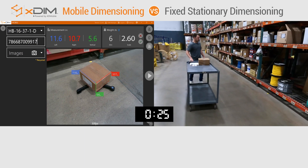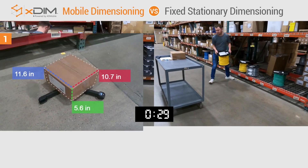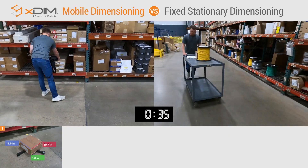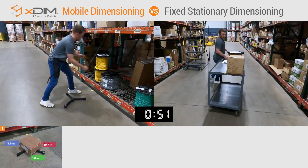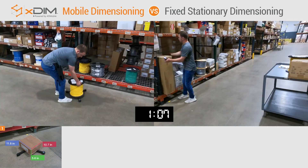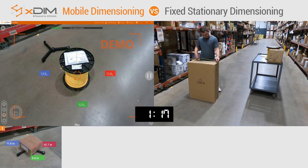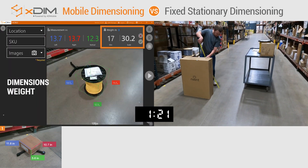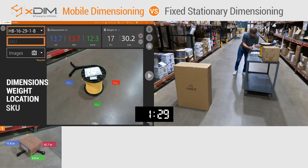When used with an order picker or rolling ladder, no longer is there a need to load each individual item onto a cart and transport it to some dusty corner on the other side of the warehouse to capture the data you need.